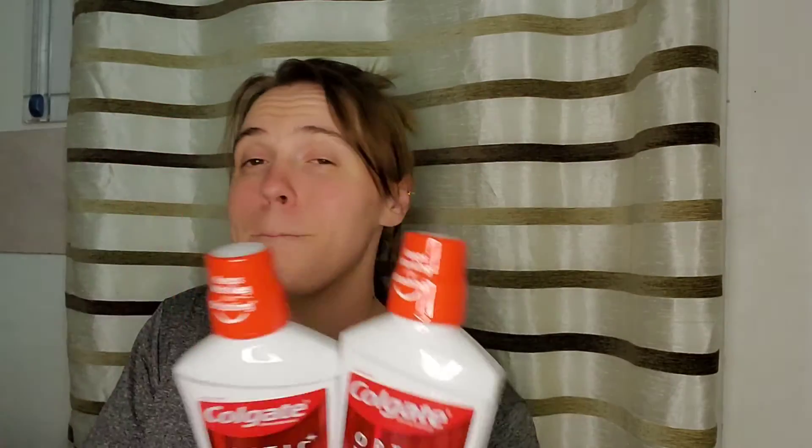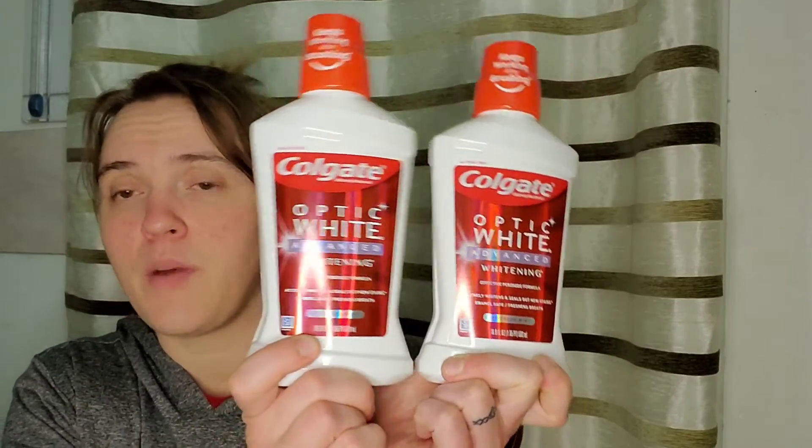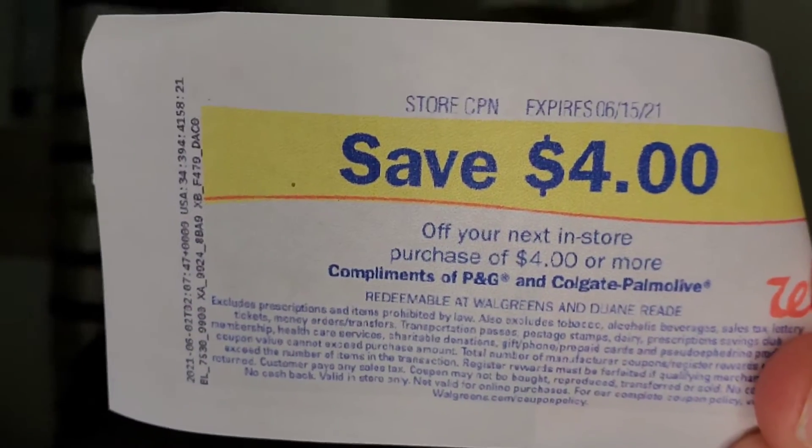This time I did the same Oral-B deal — two toothbrushes, $3 off two digital, and the $3 register award printed. I also picked up two Colgate mouthwashes — same type of deal, $4 each, the $4 off two digital came off, and I got my $4 printed. Now the Colgate is a store coupon, so be careful — you can only use one per transaction. And the Crest is a manufacturer coupon. They both have pros and cons, so I'll still use them, you just have to be careful how you use them.